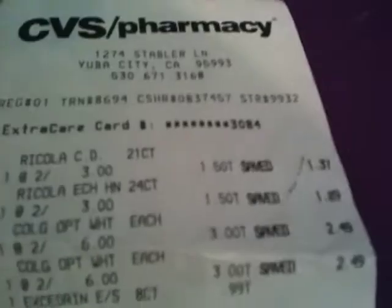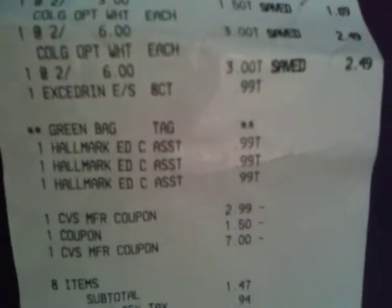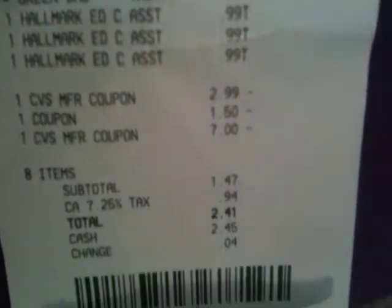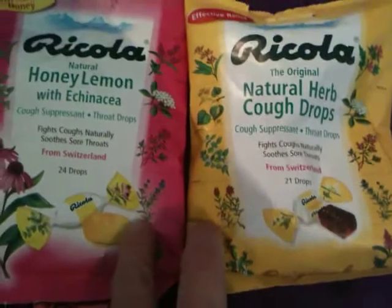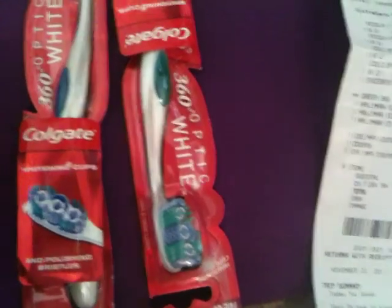Here's my receipt. My subtotal was $1.47, tax $0.94, so $2.41 out of pocket. I got back $1 on the Excedrin, $3 for the Optic White, $1 on the Ricola, and $3 on the Hallmark cards.